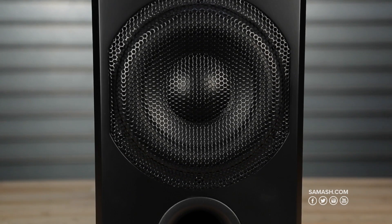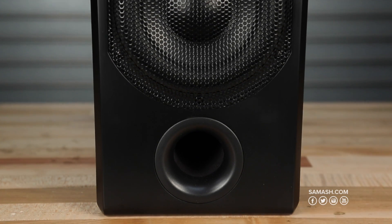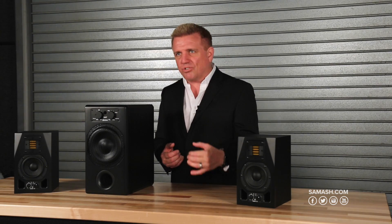Even MP3s today have a frequency response of 20 Hz to 20 kHz. So there's a whole lot of information in bass guitars and kick drums, low-end keyboards, and even problems such as P-pops and ground loops that happen below 60 Hz that a subwoofer is going to reveal.